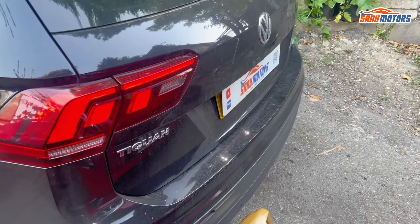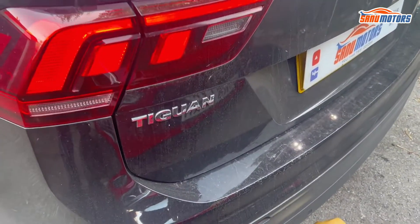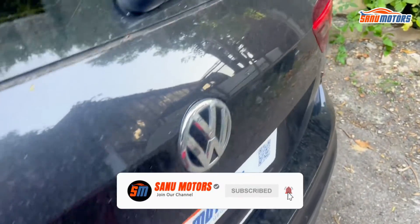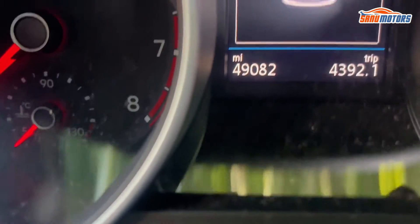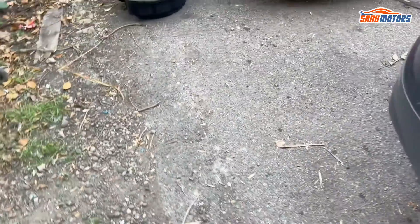Welcome to the channel. I'm Charlie from Sanu Motors. Today I've got a VW Tiguan 2018 model, very low mileage — I think mileage is 49,000. I'm going to show you and tell you what's going on today.